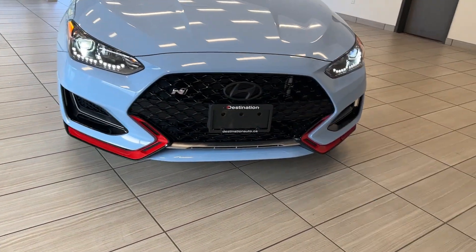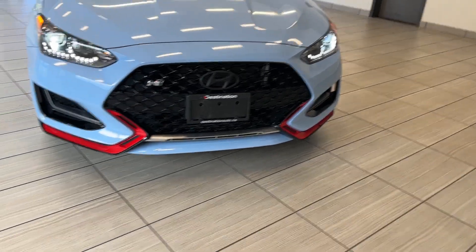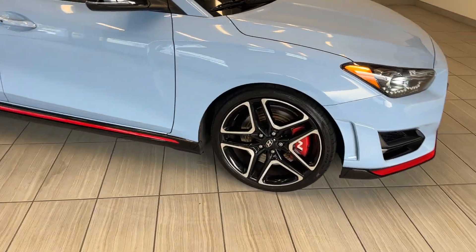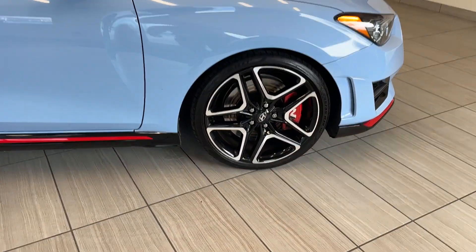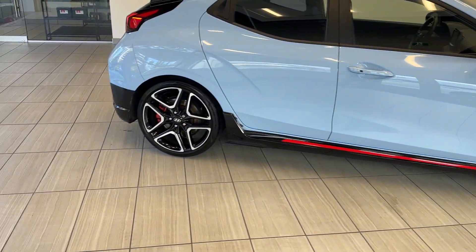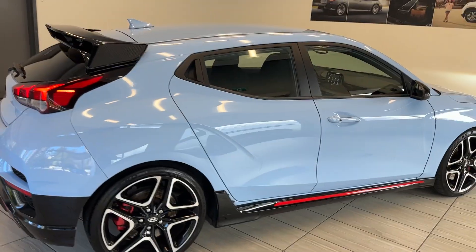Look at that front splitter there — you have active aerodynamics. Really cool offsetting feature color there with the red. You have the red brake calipers, Pirelli tires, and these really nice 19-inch alloy wheels.